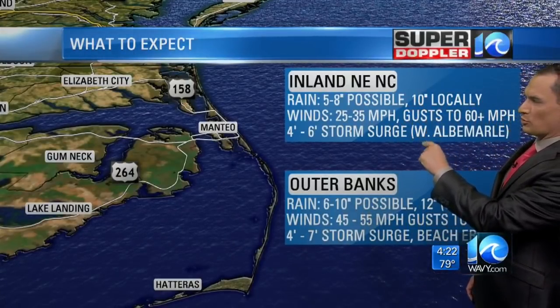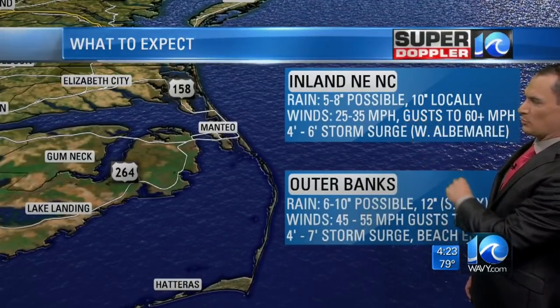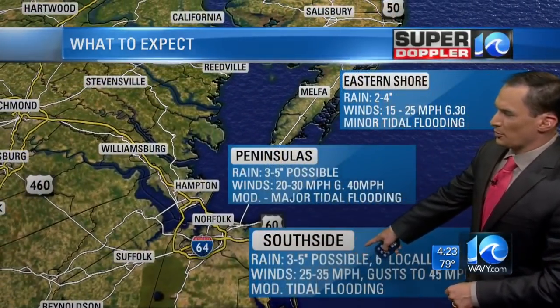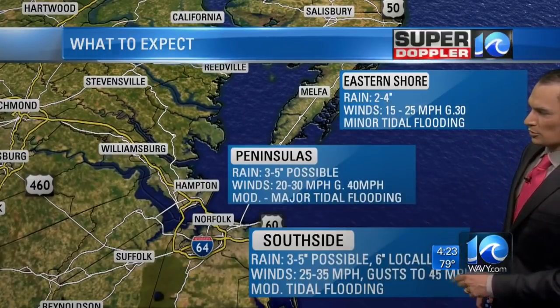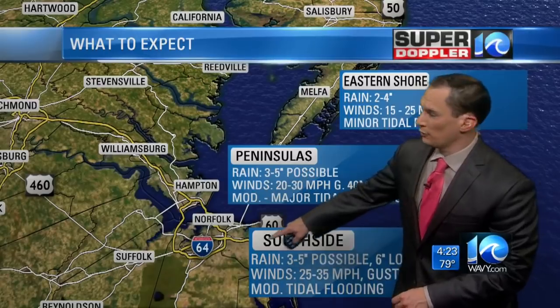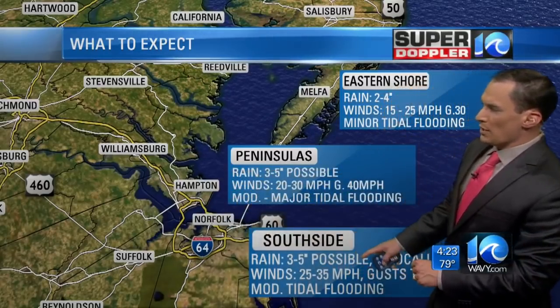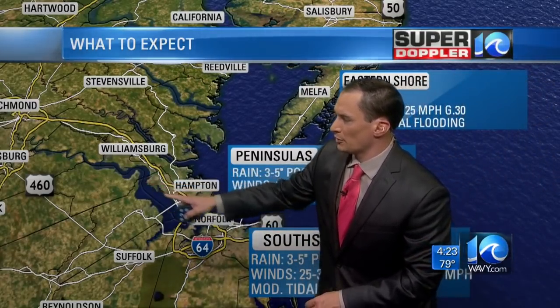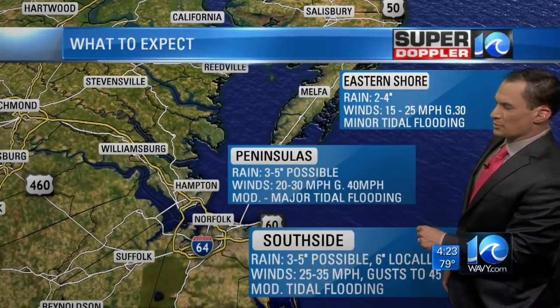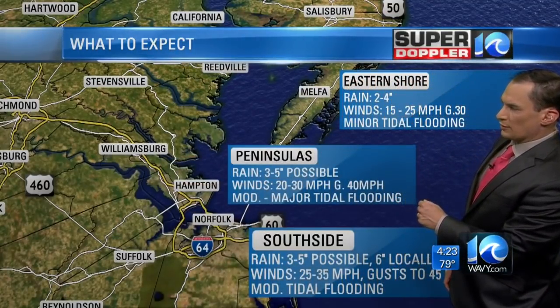Inland northeast North Carolina: 5 to 8 inches possible, winds 25 to 35 miles an hour, gusts to 60. Hampton Roads south side: 3 to 5 inches possible, 6 inches locally, winds 25 to 35, gusts to 45. Moderate tidal flooding for Hampton Roads, but there may be some higher tidal flooding up in the James River and going up the York River. The winds will be gusting to 40 miles an hour.